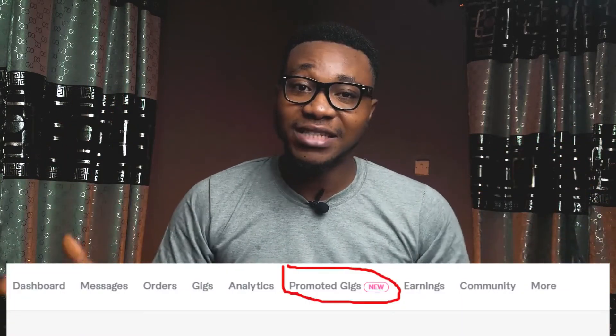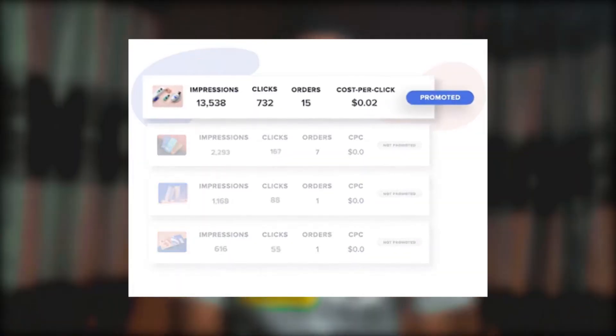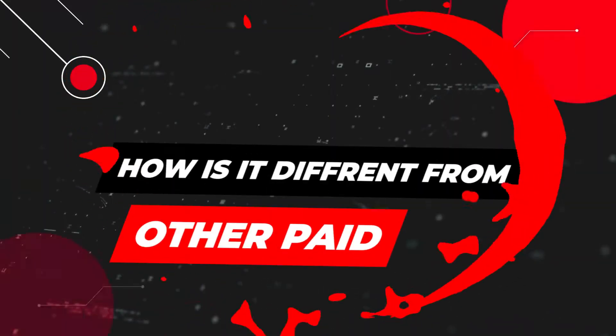Not every Fiverr seller has this feature — that's why I mentioned at the beginning that you need it enabled. What is the Promoted Gigs feature and how does it drive traffic and make sales? It's like running paid adverts on Fiverr. What makes it different from running paid adverts on Google or Facebook is that on Facebook or Instagram you have a wide audience that are not Fiverr buyers and not specifically looking for your service.